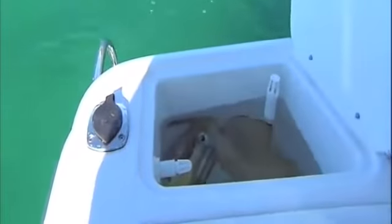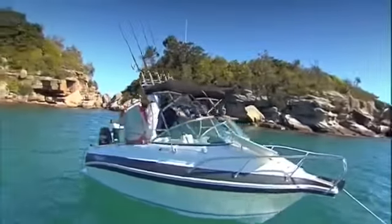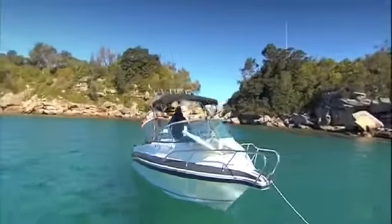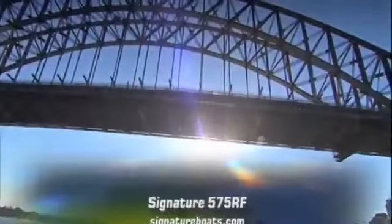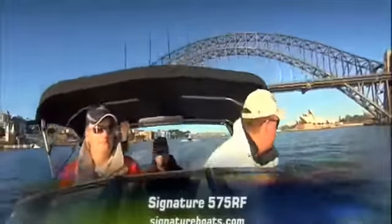If you're keen to take a closer look at the latest addition to the Signature fleet, then you're in luck, as it's going to be taking centre stage this week for the Brisbane Boat Show at the Convention Centre. Or alternatively, jump onto the Signature site to find your local dealer.